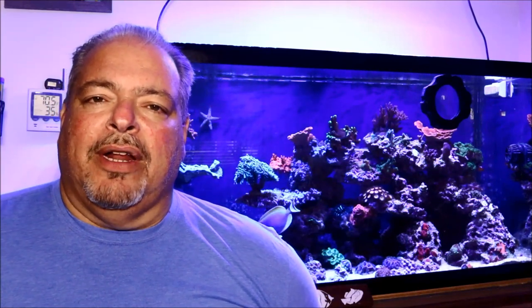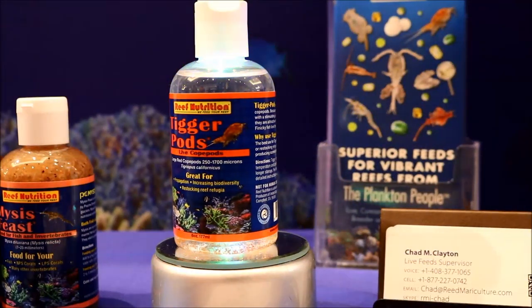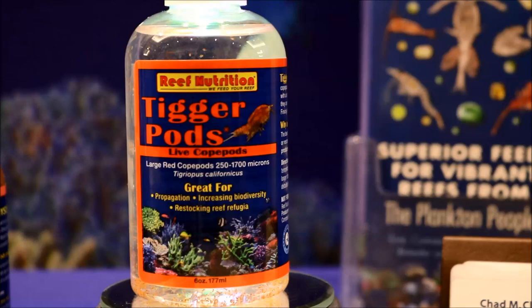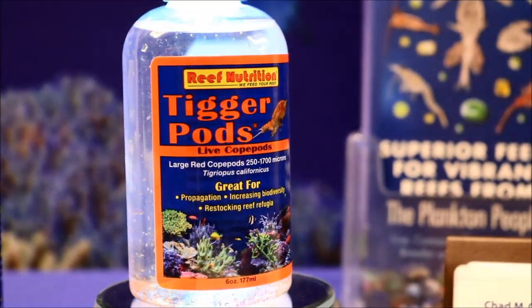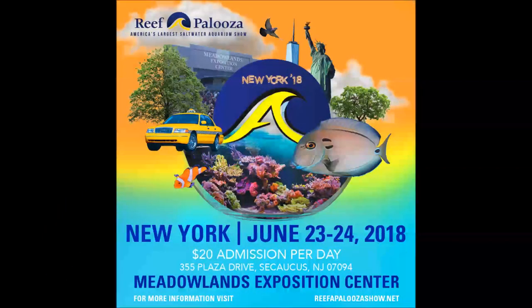This year at the Orlando Reefapalooza, I got a chance to meet up with Chad again and he went into the product by Reef Nutrition called Tigger Pods. He also shared some interesting facts about Tigger Pods that I wasn't aware of and how product development has come along. But before we get to Chad, let's hear from Lou Schiavo of White Corals regarding Reefapalooza Orlando for next year and also Reefapalooza New York.